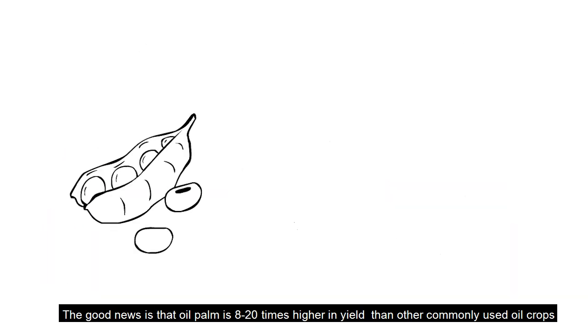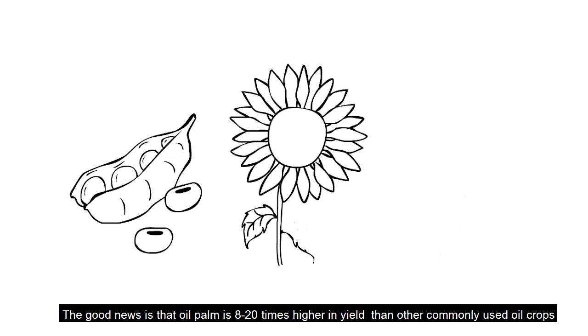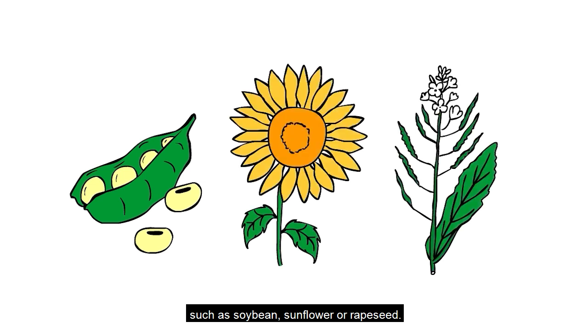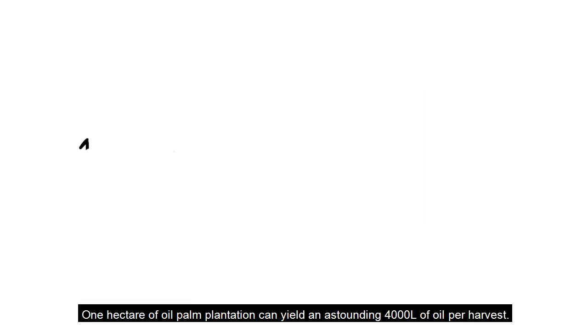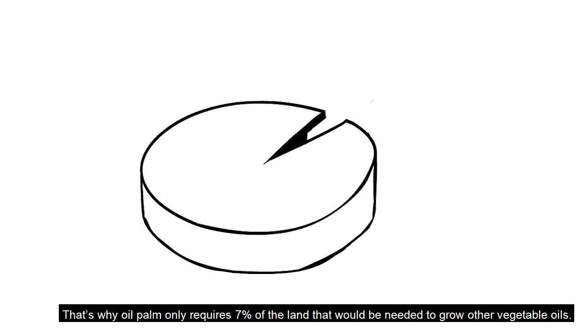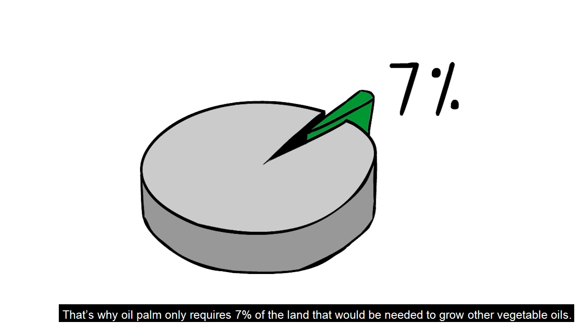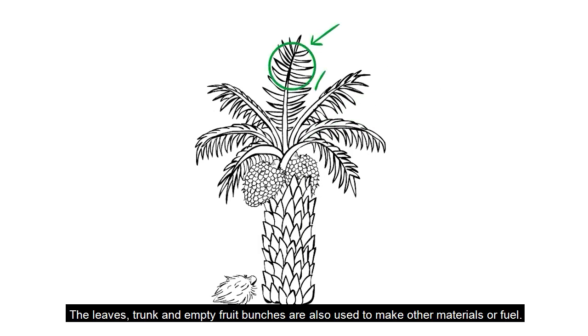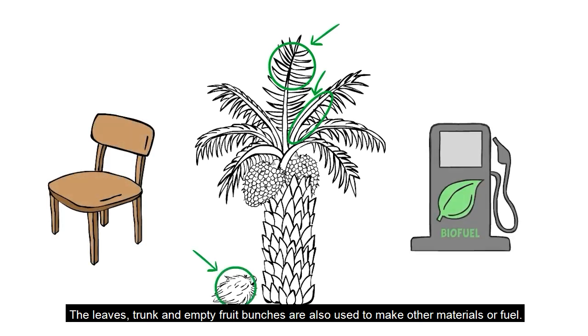The good news is that oil palm is 8 to 20 times higher in yield than other commonly used oil crops, such as soybean, sunflower, or rapeseed. One hectare of oil palm plantation can yield an astounding 4,000 liters of oil per harvest. That's why oil palm only requires 7% of the land that would be needed to grow other vegetable oils. The leaves, trunk, and empty fruit bunches are also used to make other materials or fuel.